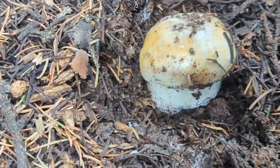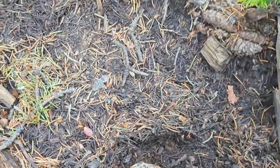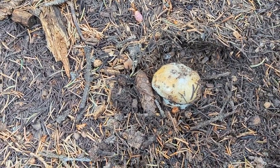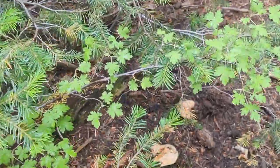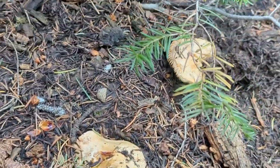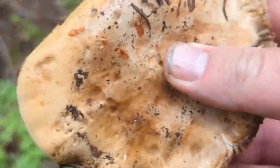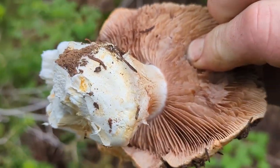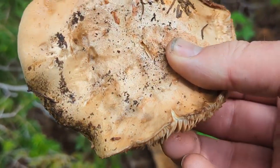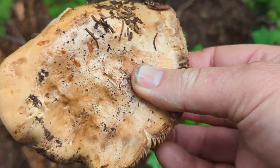Here's another little Boletus edulis — it's small, so I'm just going to let it keep growing; I'll leave that one for one of you guys to find. It would be delicious to eat, but I'll go ahead and leave it. I find lots and lots of these. See, there's some right down here too — these are pretty good size. I leave these alone because there are a lot of different mushrooms that look like this, none of them good eaters, and plenty that can cause tummy troubles.